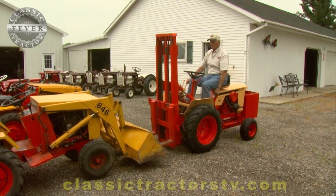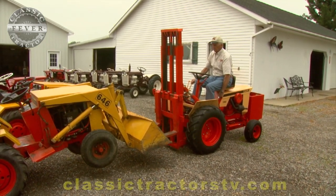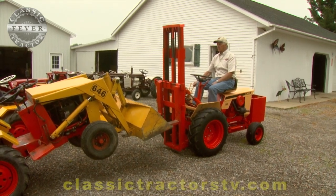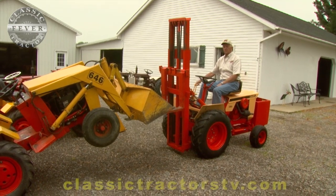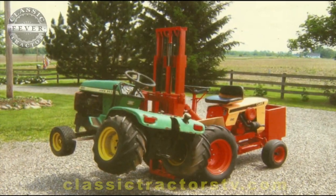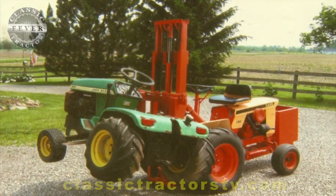Lots of classic tractors spend their days sitting in a museum, but not Steve's forklift — he still uses it around his place for picking up all sorts of things. It's rated at 1,000 pounds. I've got a picture of it with a 16-horse John Deere on the forks — it picked it up and hauled it away.